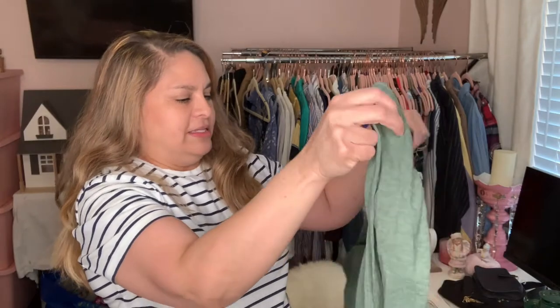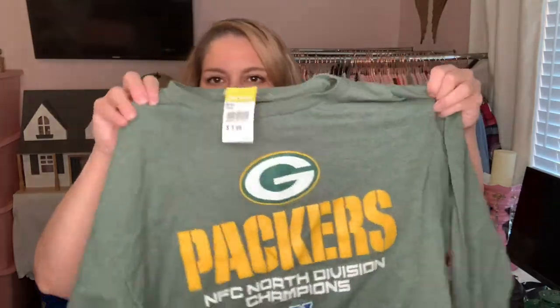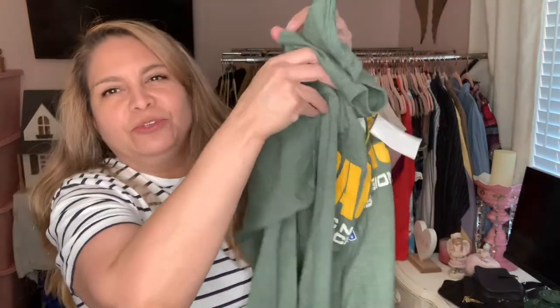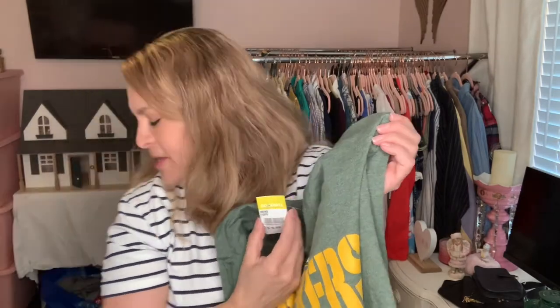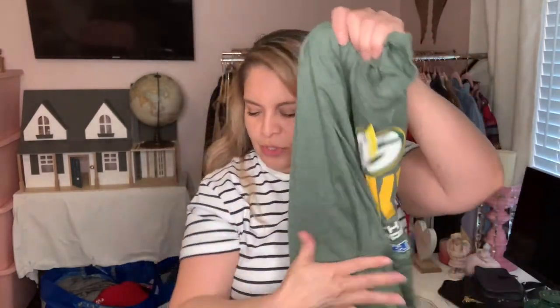I bought this — my daughter's boyfriend likes the Green Bay Packers so it might go to him. It looks pretty new; I always pick up stuff that's pretty new. This was $3.99. Trying to figure out what the color of the week was because it might have been half off, a dollar forty-nine — I don't know.